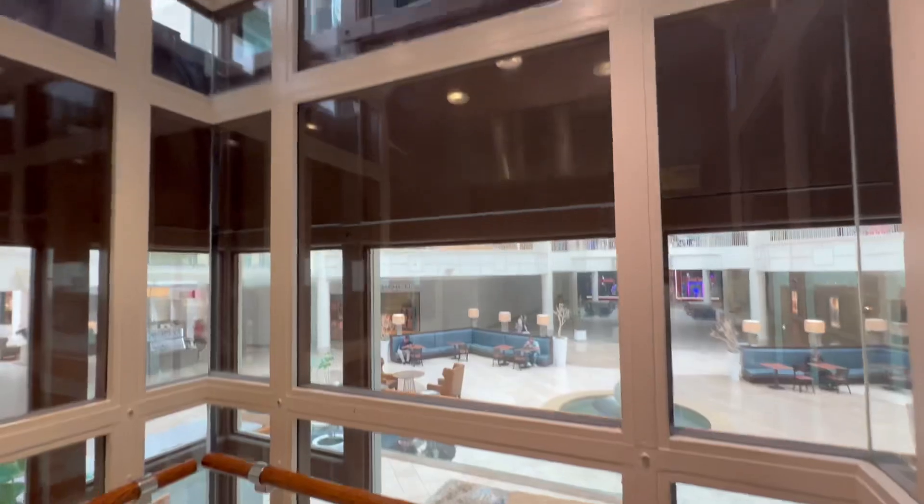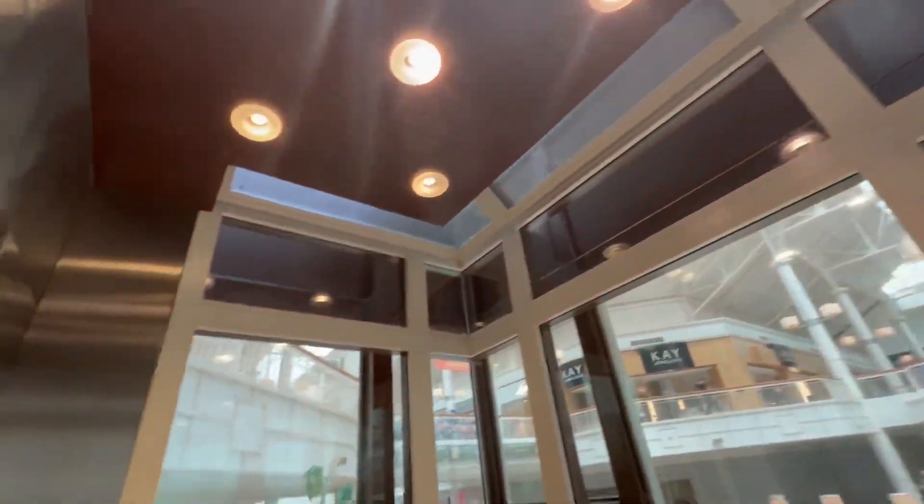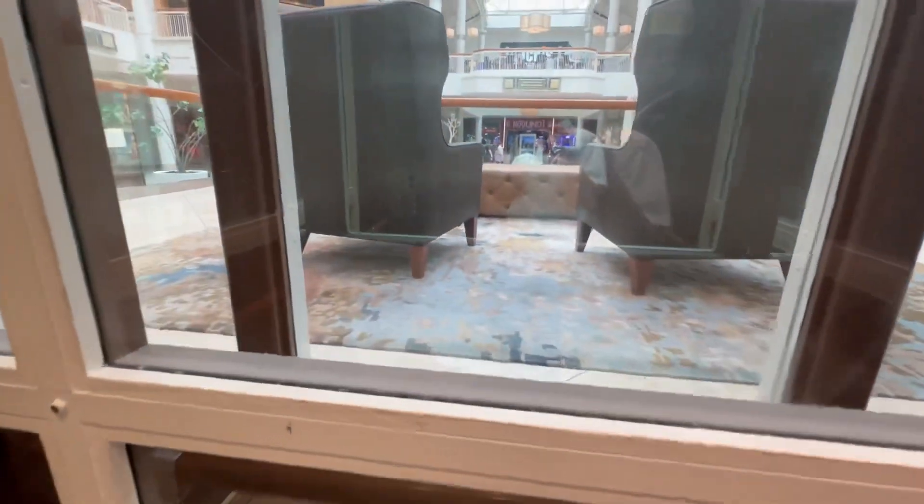I believe this was modernized by Schindler. This used to be a Series 1. Wow, that's trippy. I forgot about that.